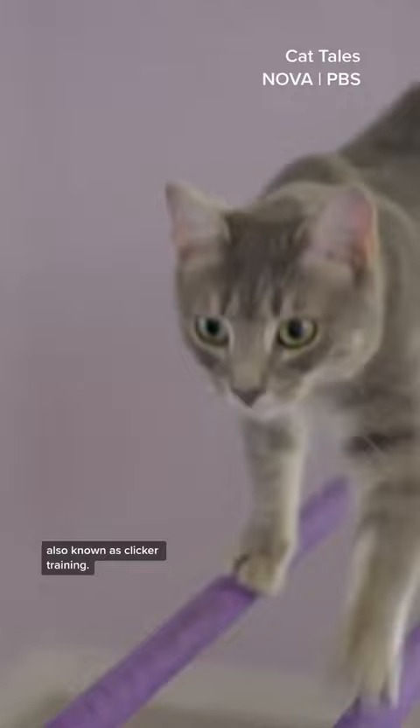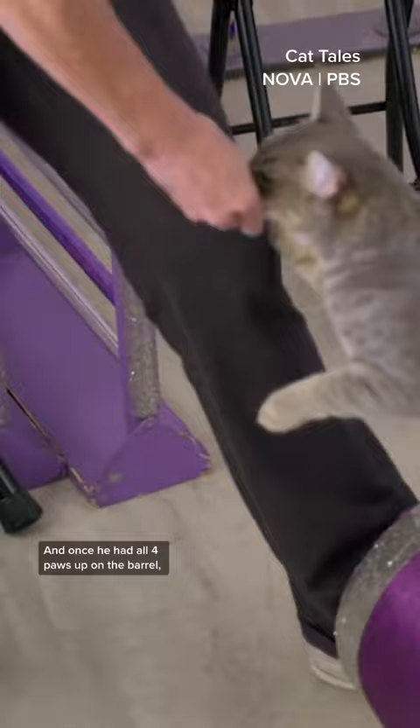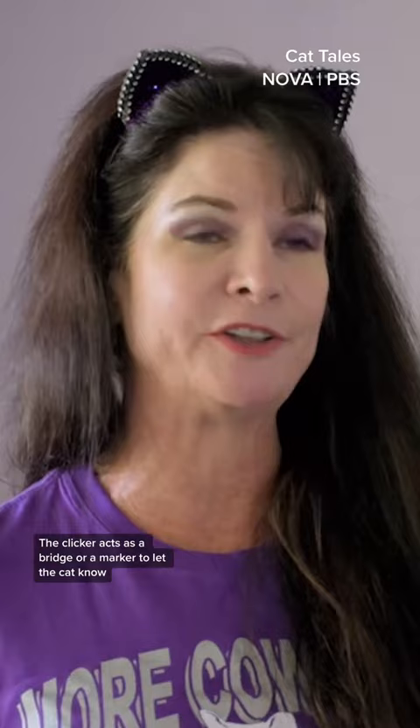To train her cats, Samantha uses a method called operant conditioning, also known as clicker training. He was trained to jump up to wherever I pointed the target stick. And once he had all four paws up on the barrel, I'd just click and treat. The clicker acts as a bridge or a marker to let the cat know that they've just done a behavior that's going to give them a reward.